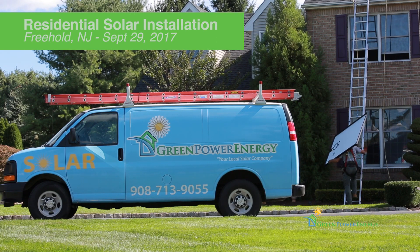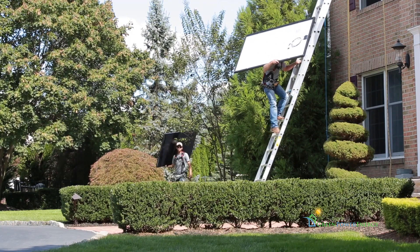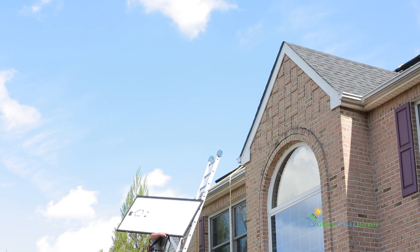People's biggest concern with solar installations is how it's gonna look up on their roof. I tell you, pretty much every install that I've ever been on, they're super stoked when we're done. We take time to make sure that it looks beautiful, and it does.